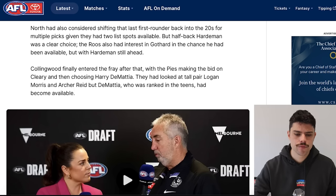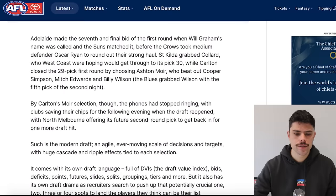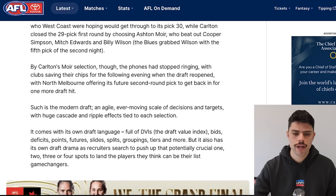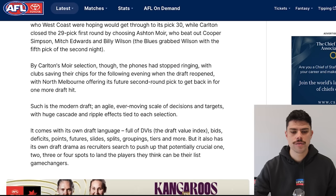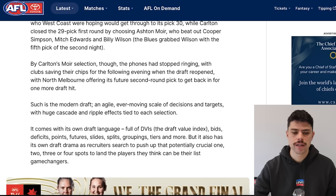Collingwood took Demetier but had also considered Logan Morris and Archer Reed — they were looking for talls, ended up with none in this draft, but decided Demetier was worth it. West Coast were obviously hoping Lance Collard would get through to pick 30 — no surprise there, as he's their own NGA player. Carlton took Ashton Moyer, which beat out Cooper Simpson, Mitch Edwards, and Billy Wilson — those were the other players they were considering for that pick.